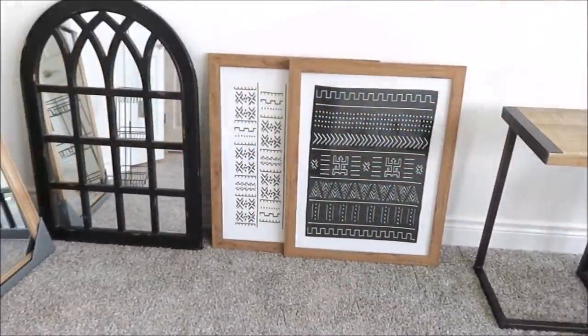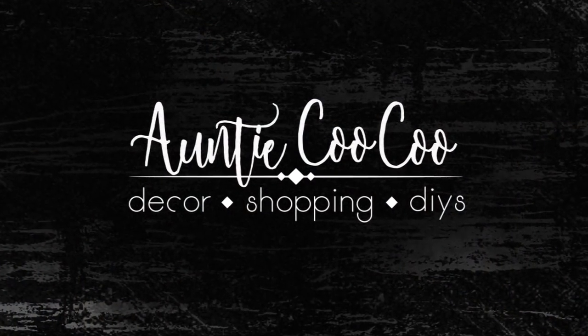Hi friends, it's Auntie Cuckoo and today I'm sharing all kinds of decor and treasures I've been picking up while shopping. I've picked up things from all over — stores I go to a lot like Walmart, Target, and Ross, a few new stores like Dee Dee's and Burks, a few thrift stores, and I even picked up some more furniture and large pieces from Facebook Marketplace and OfferUp. It is an eclectic haul.